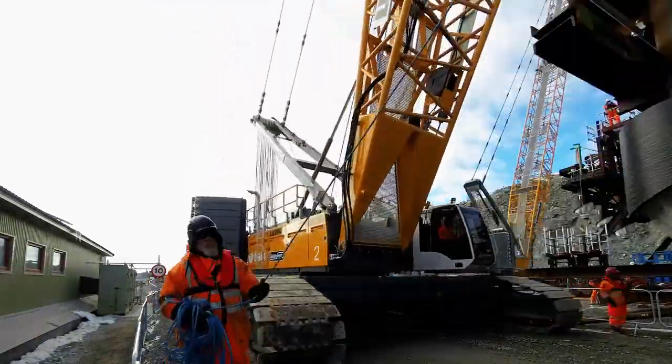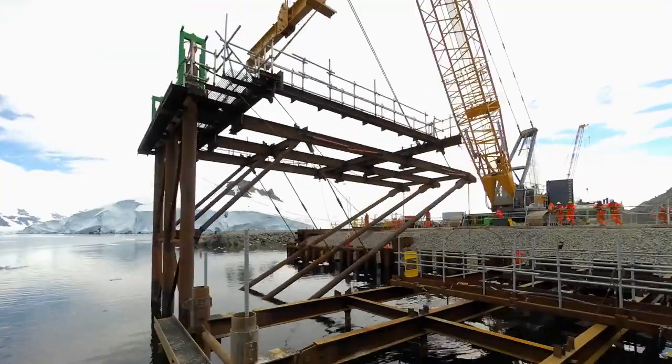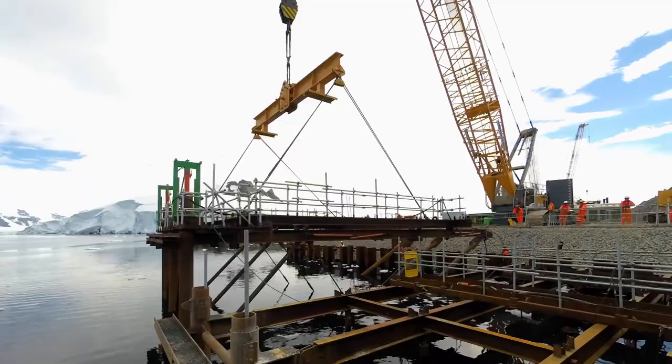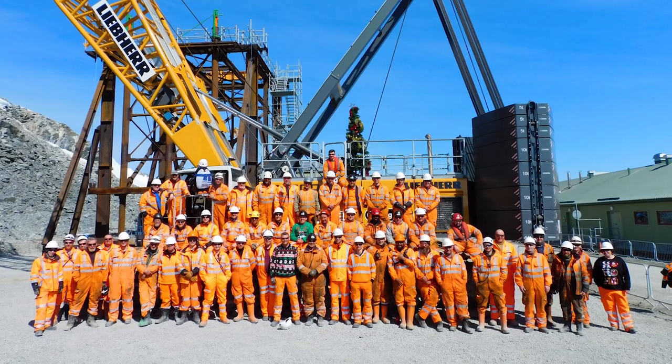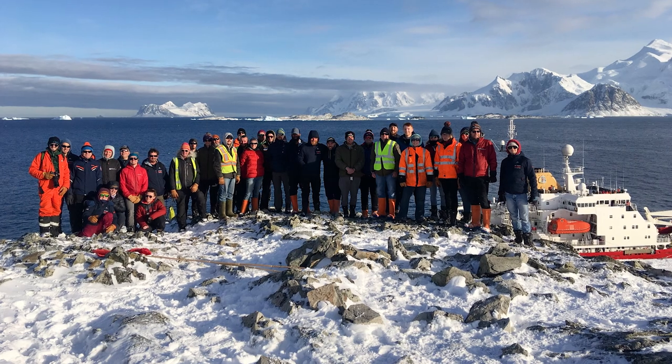We brought about 50-plus construction workers to Rothera. It raised the number of people we have here on station by about 50 percent, so we're running for a lot of the season at about 160 people at Rothera. We've all come together really well and worked fantastically together — also getting on with the guys on station, the BAS scientists. We were one big community.